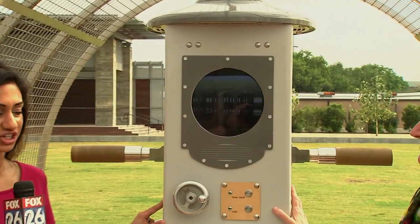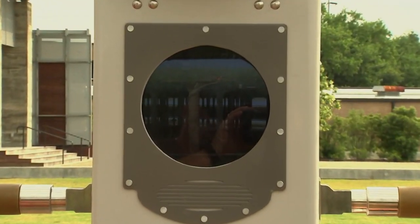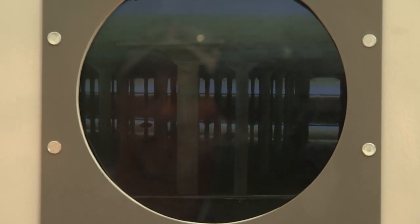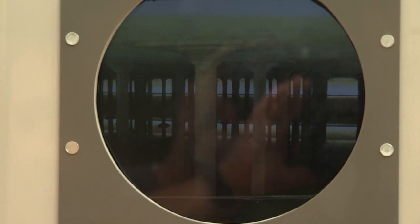I want to show you this down periscope, which gives you a sneak peek inside the cistern underground. I have Sarah with me with the Houston Arts Alliance. This is a very exciting time for you guys. It is — we're so excited about this piece and being a part of the entire Buffalo Bayou restoration project.